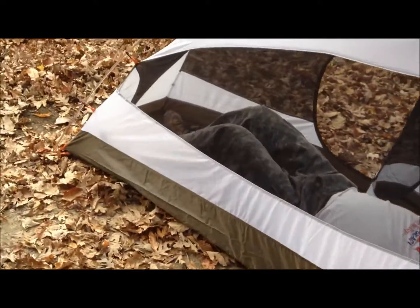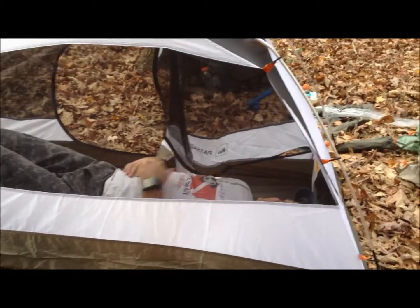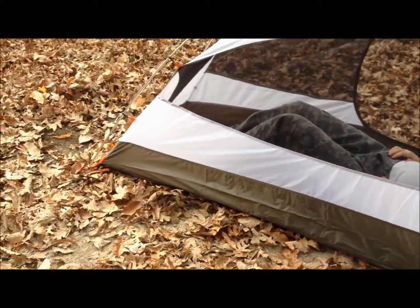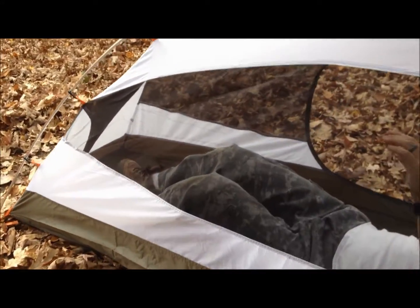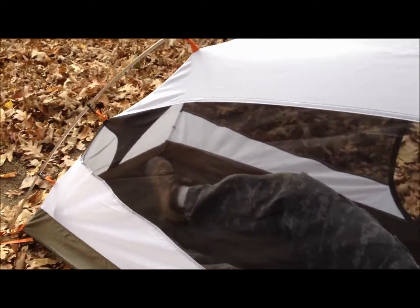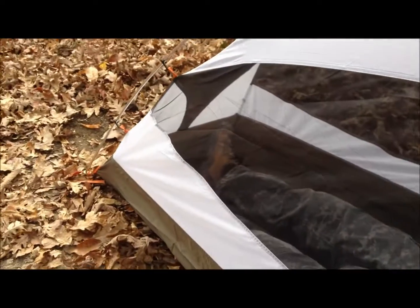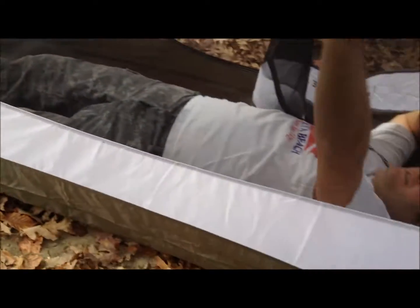As a demonstration, how tall are you? 6'2". And you can see he fits in there nicely — still has some room towards the end, fully stretched out at 6'2".